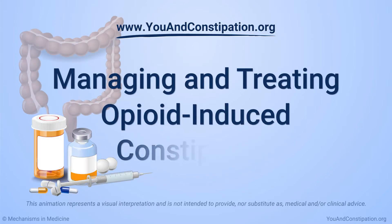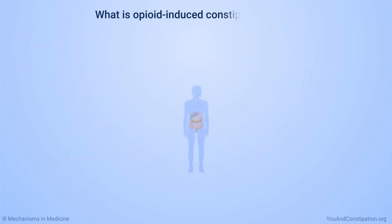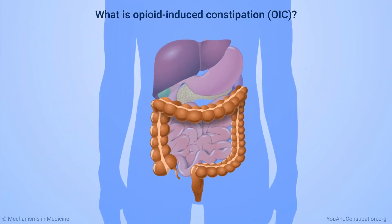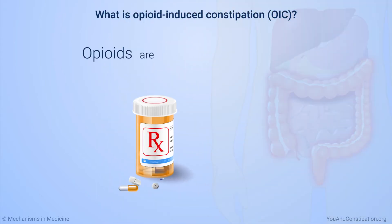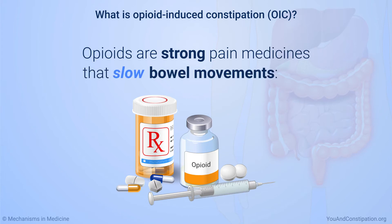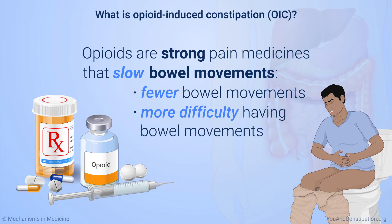Managing and treating opioid-induced constipation. Opioid-induced constipation, or OIC, is a condition that affects how your digestive system works. Opioids are strong pain medicines that slow bowel movements. This means fewer bowel movements or more difficulty having a bowel movement than normal — hence the term opioid-induced constipation.